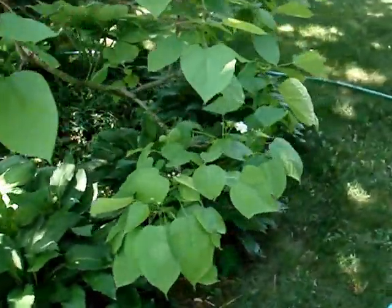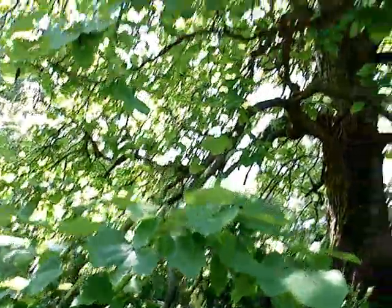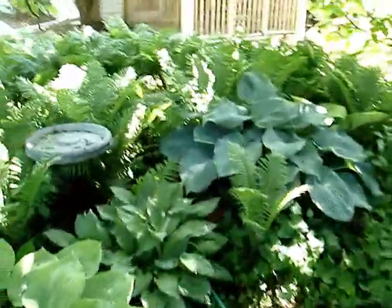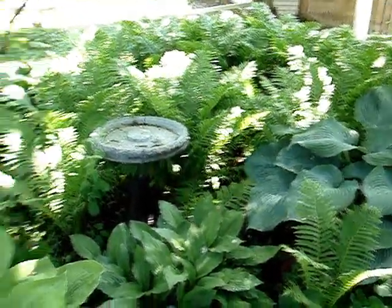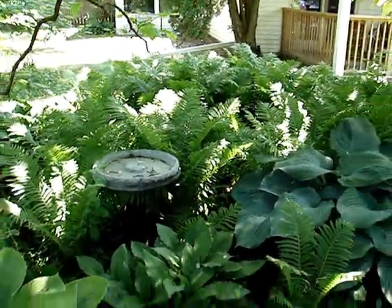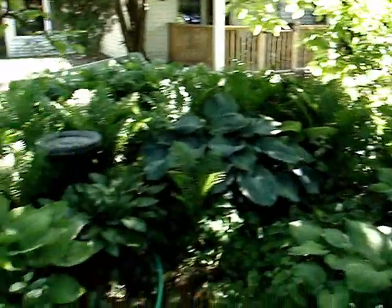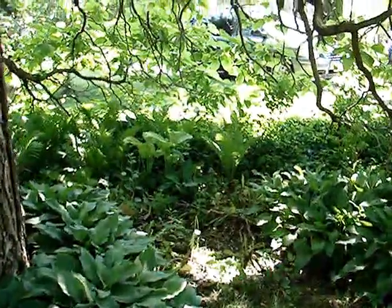My catalpa tree is getting ready to bloom — one or two blossoms are showing. They're very fragrant, by the way. I really love my catalpa tree; it's a big one. I've got the hose underneath the ferns, kind of spreading water out. This will take a lot of water, and my home water system isn't as robust as I'd like, but it's adequate for now. The shade garden really looks nice, and pretty soon the hostas will be blooming.